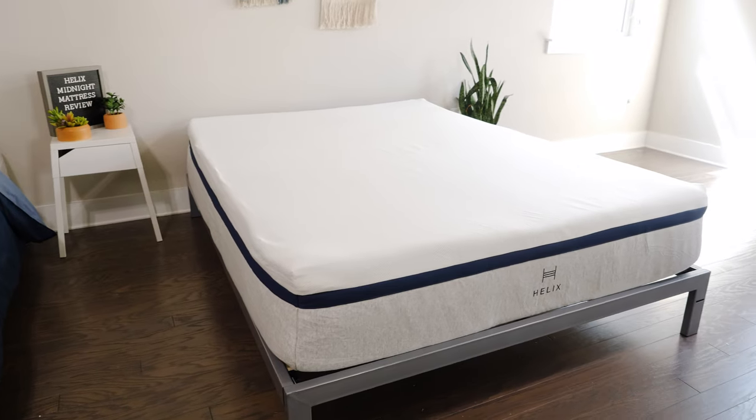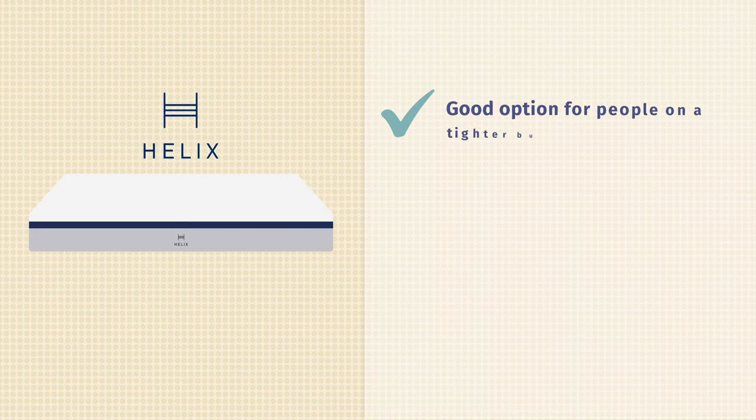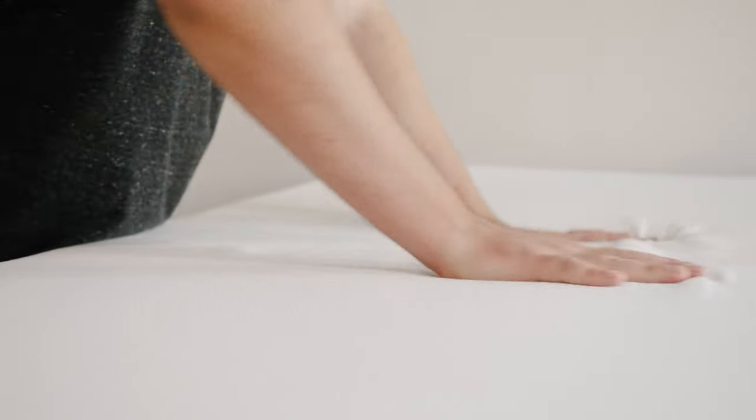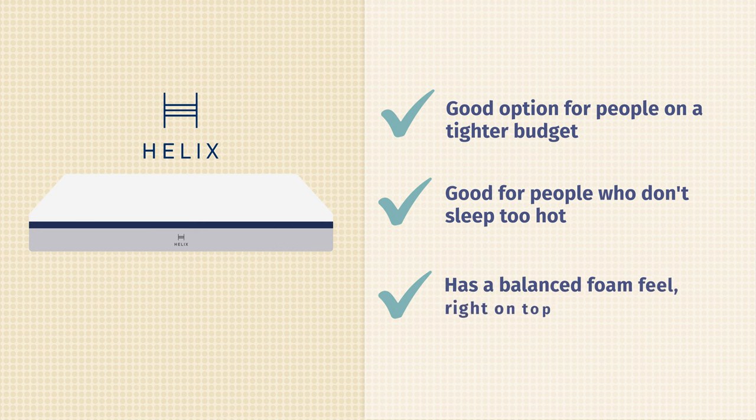Now let's talk about who should get the Helix Midnight. First off, it's a good option if you want to save money — it costs less than the Helix Midnight Luxe, so if your budget is tighter, take a look at the Helix Midnight. Also, if you're not too much of a hot sleeper, you can go with the Helix Midnight and save some money. Finally, if you prefer more of a balanced foam feel on top of your mattress and like that responsive foam feel, this is the mattress for you.